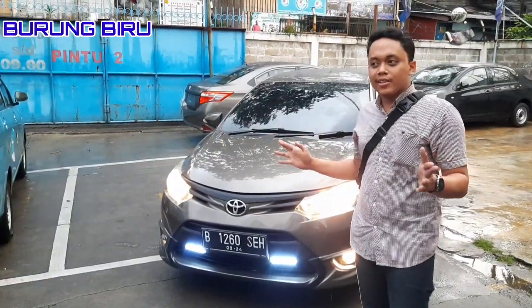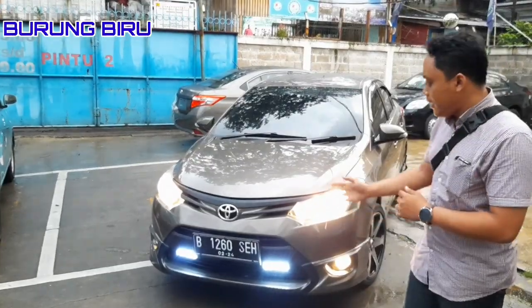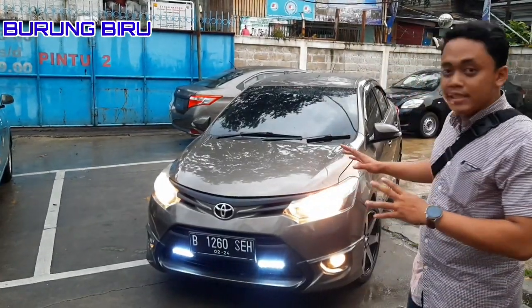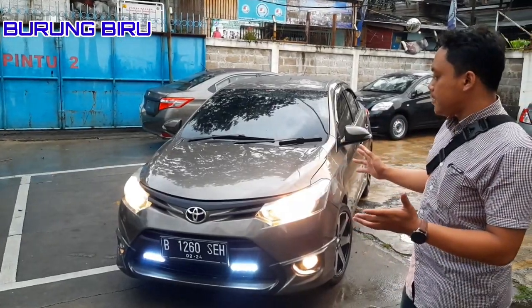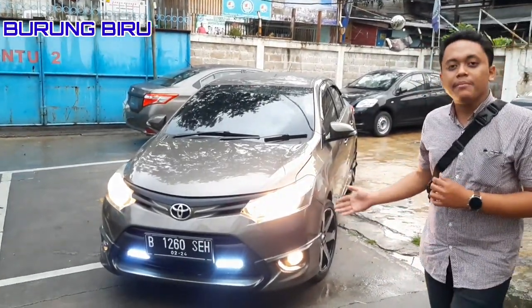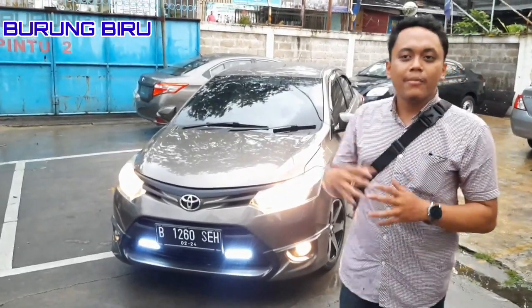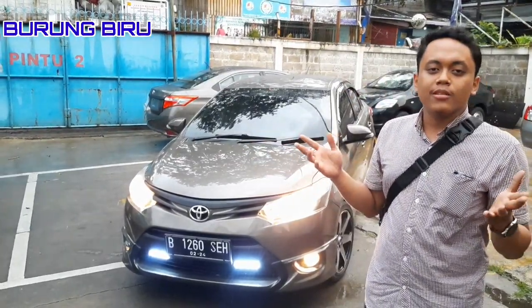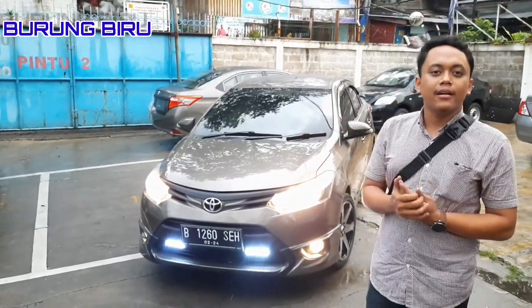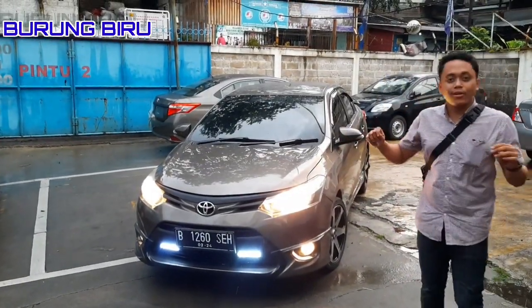Dari depan, paket Rp 86.500.000 ini ada DRL, pastinya juga salon harus sampai mengkilap. Selanjutnya juga ada fog lamp. Fog lamp-nya kita tetap pakai halogen, karena sehebat apapun lampu LED, tidak akan bisa menembus kabut. Tetap lampu kuning yang bisa menembus kabut.